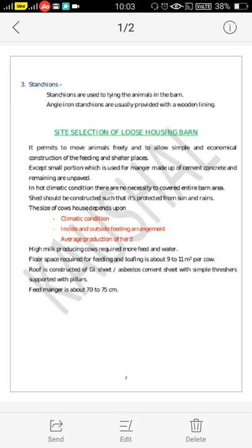The first is site selection of Loose Housing Barn. Generally, Loose Housing Barn permits animals to move freely and allows simple and economical construction of the feeding and shelter places. Also, except a small portion which is used for manger made up of cement concrete, the remaining area is unpaved. In hot climate conditions, there is no necessity to cover the entire barn area.